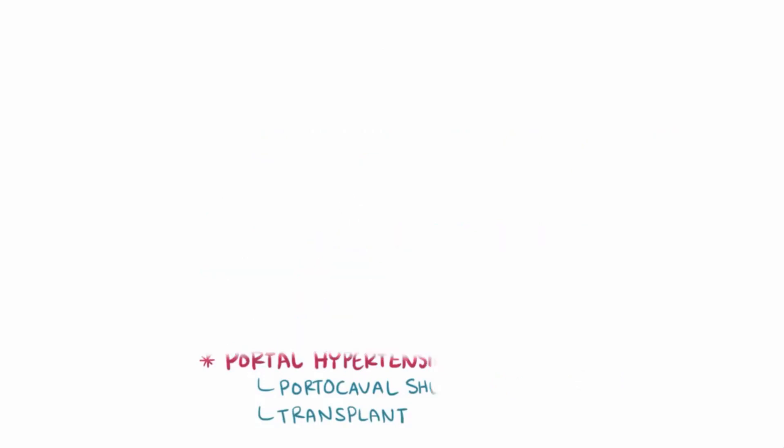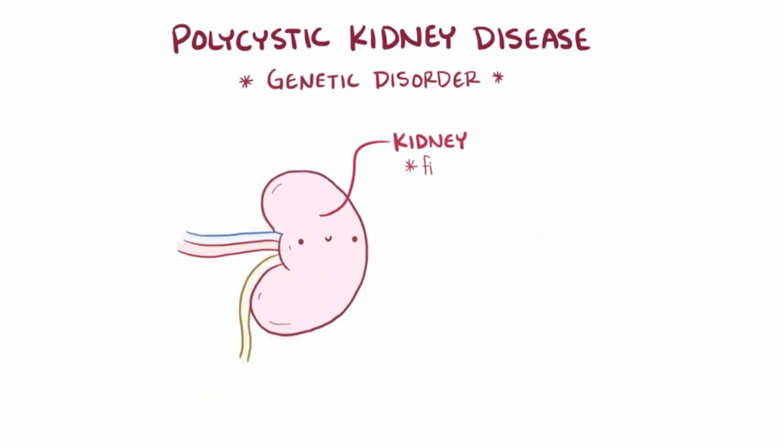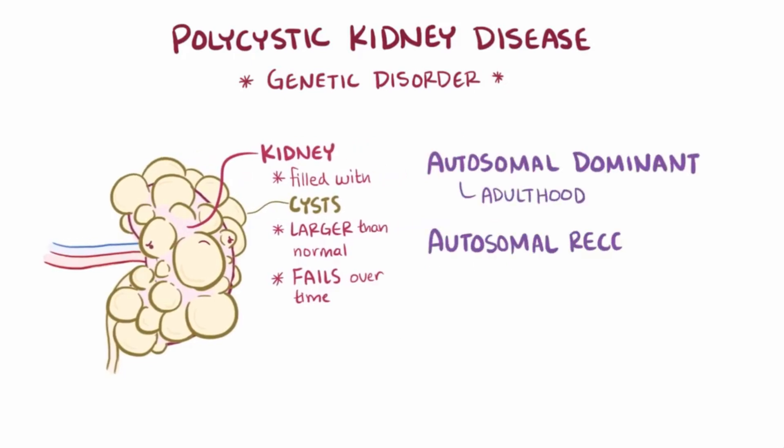As a quick recap: polycystic kidney disease is a genetic disorder in which the kidneys become filled with hundreds of cysts, causing them to be larger than normal and to fail over time. PKD comes in two varieties — autosomal dominant, which presents in adulthood, and autosomal recessive, which presents in infancy or even before birth.